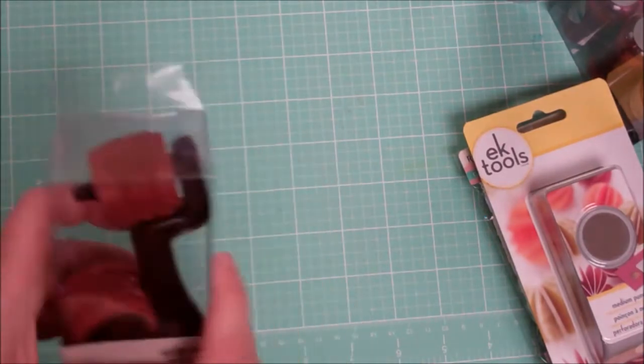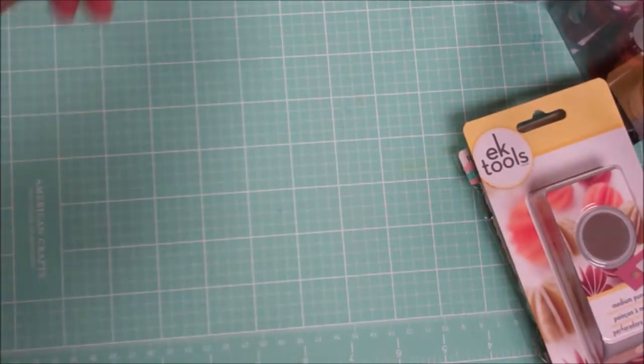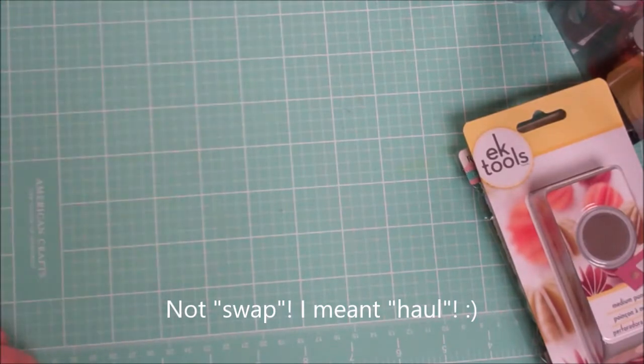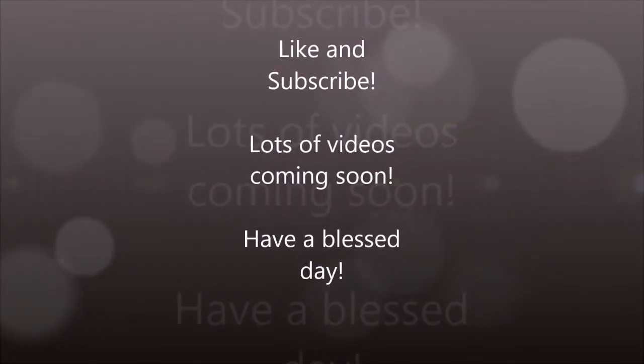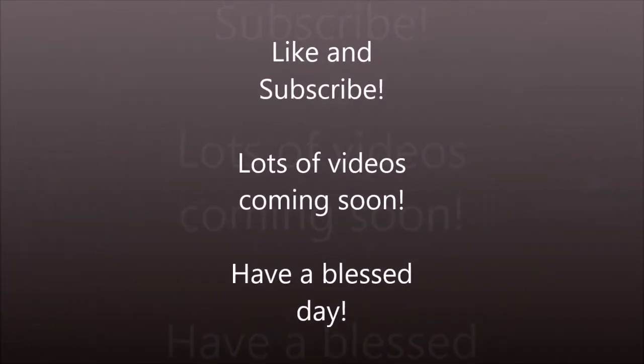So I love, I love Michaels — that was my haul for today. Thanks a lot for watching guys. Thanks a lot.